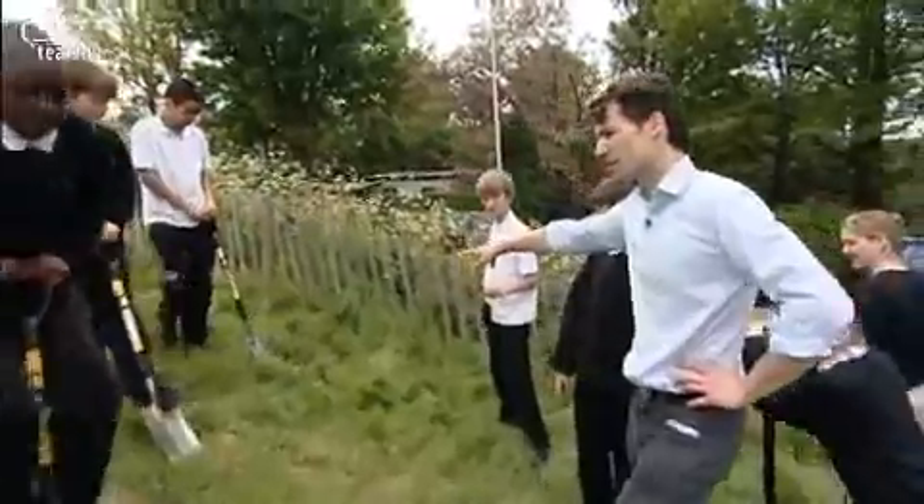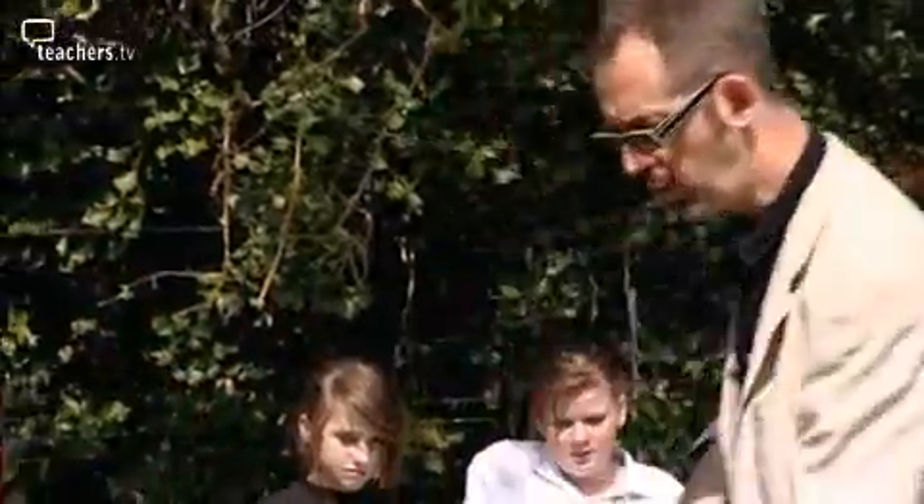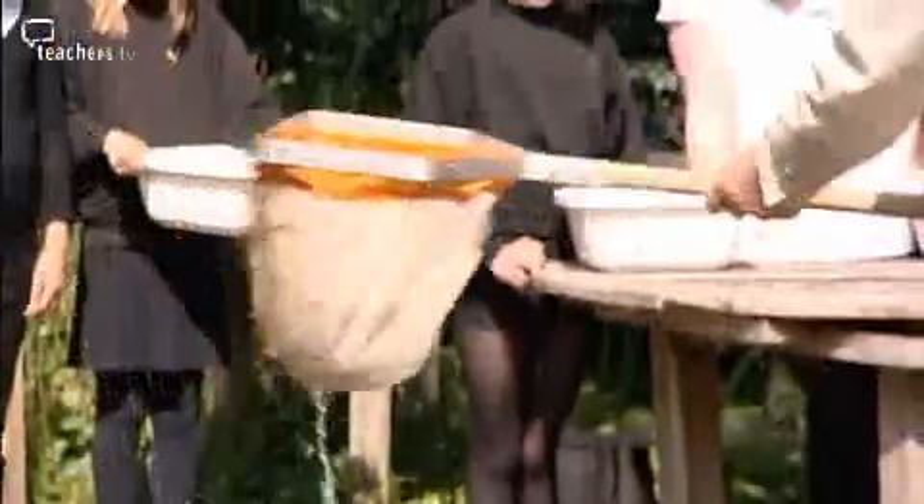Rob is sustainability coordinator and Dan is biodiversity coordinator. We've always felt that to understand why we need to live a sustainable lifestyle, you need to contextualise that and understand why biodiversity is important. We do need to make sure that we're recycling and conscious of our energy consumption, but if we don't have an appreciation for the wildlife around us, then what's the point in all that?